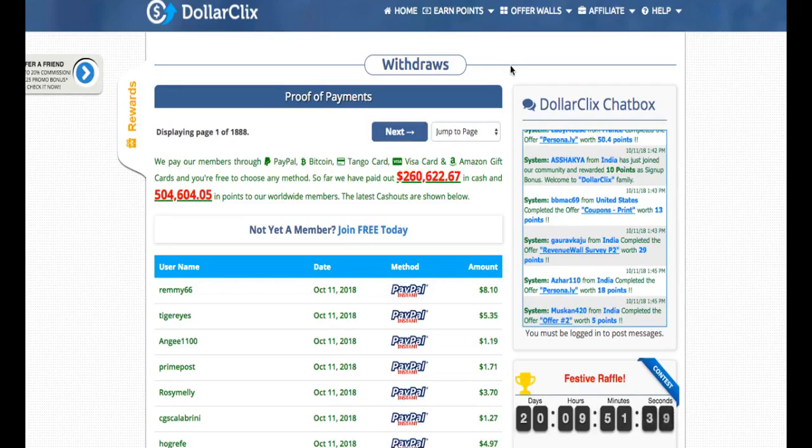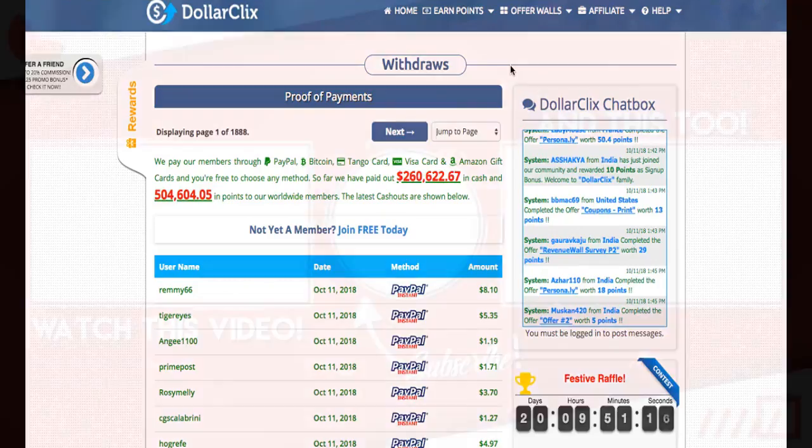If you want to sign up, just go ahead to the link in the description, go to Dollar Clicks, and sign up for free. Get 10 points bonus for signing up, complete those tasks, invite your friends, and earn 20% commission plus 25 cents promo bonus for every person you refer.